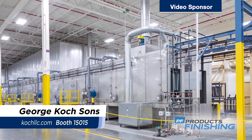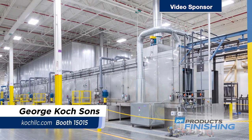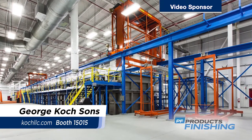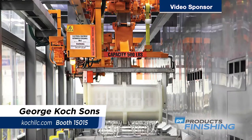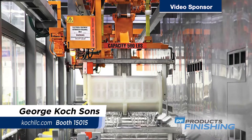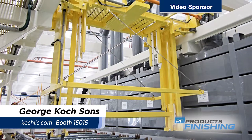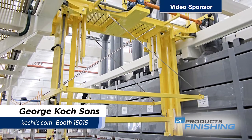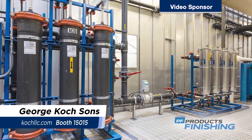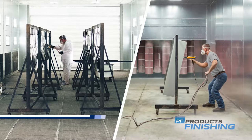George Cook Sons, along with divisions Price Walgren and Jessup Systems, designs, manufactures, and installs custom surface finishing equipment servicing the automotive, aerospace, military, agricultural, and industrial marketplace, as well as job shop businesses. The automated and manual systems can be used for applications such as electric coat, liquid and powder paint, plating, phosphate, anodizing, and porcelain enamel.